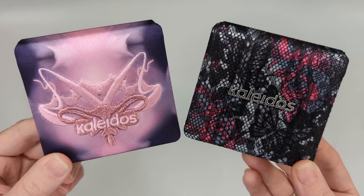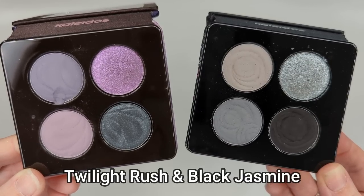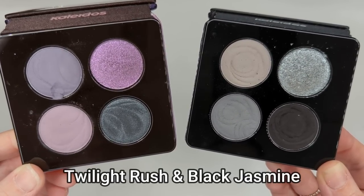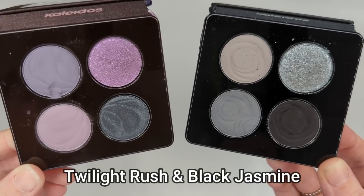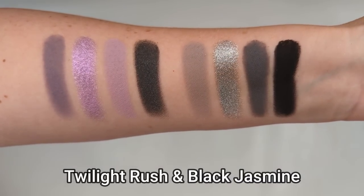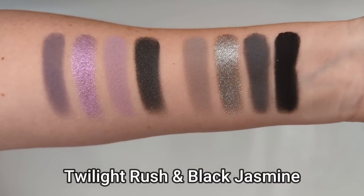Next let's look at Black Jasmine versus the new Twilight Rush. Again, not really seeing overlap here. Black Jasmine is more of a gray and silver palette — you have a jet black shade in there as well as a beautiful sparkling silver. It doesn't have any purple or lavender in it whatsoever. So I think Black Jasmine is quite a bit different than Twilight Rush, in my opinion.